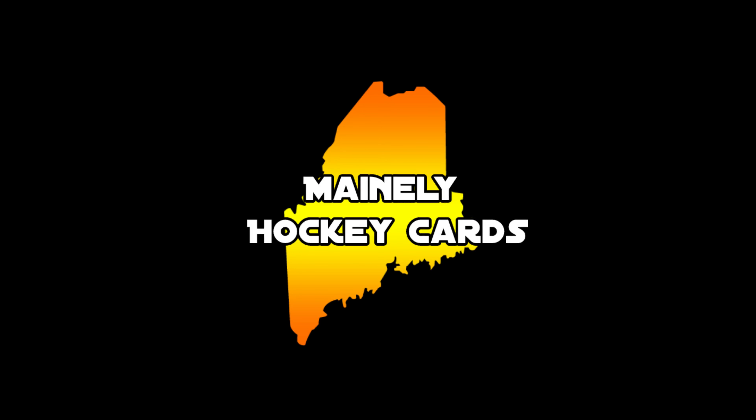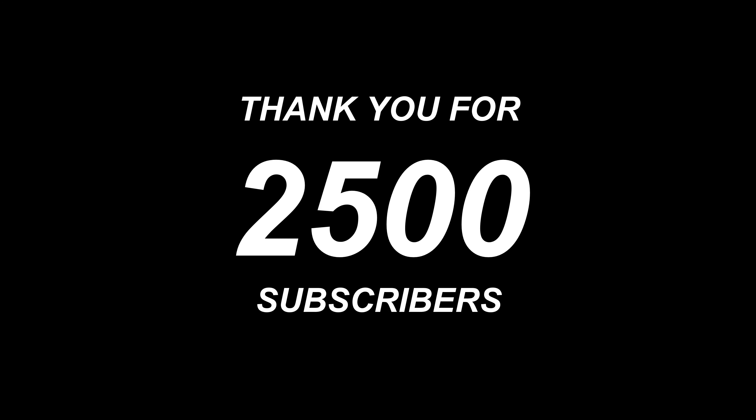What's up guys, ManlyHockeyCards here. Before we get into the video, thank you all so much for 2,500 subscribers. Absolutely incredible milestone for the channel, and I'll have a giveaway announced at the end of the video.